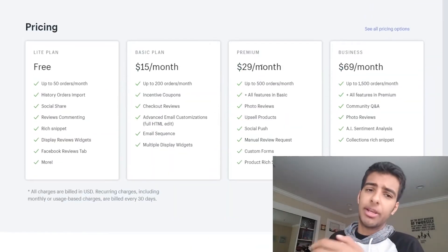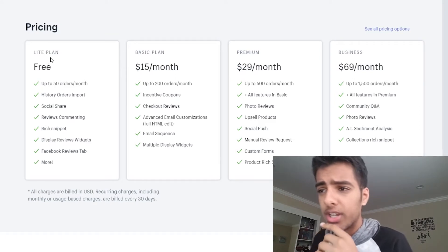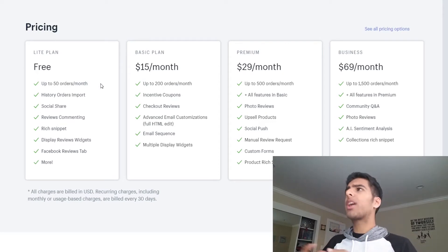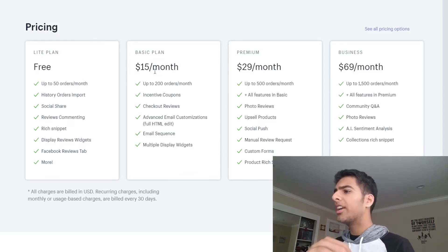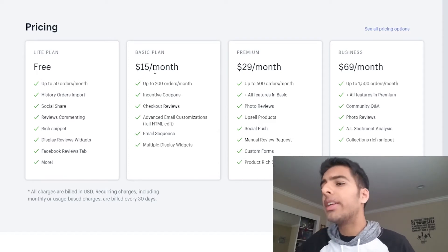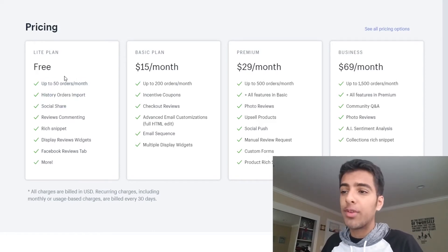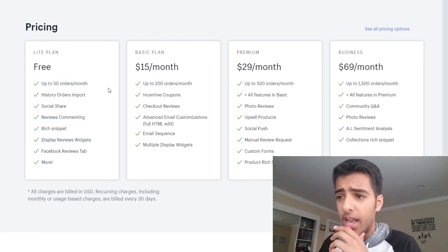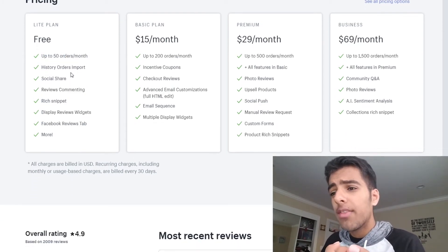I also want to briefly talk about the pricing. For a lot of you, the free plan is going to work. A lot of people max out on the limits very quickly — if you're getting up to 50 orders a month, you're going to have to upgrade. But the concept of reviews is so powerful that you'll easily make this money back with the sales you gain. A lot of you are just getting started with maybe one order every other day, so the free plan would work and it has a lot of the features you'd want.